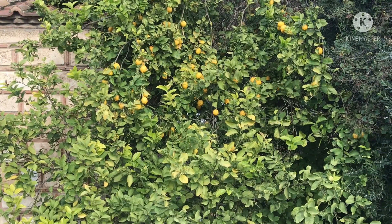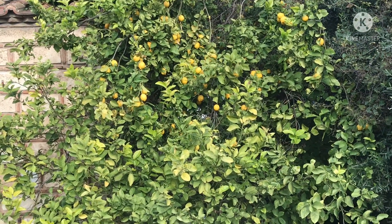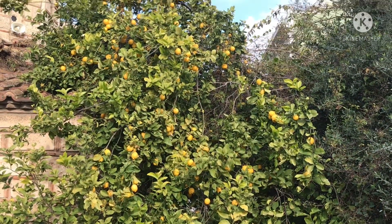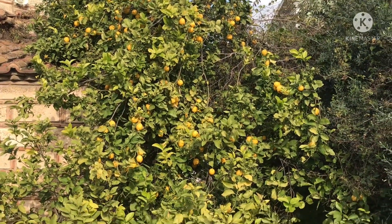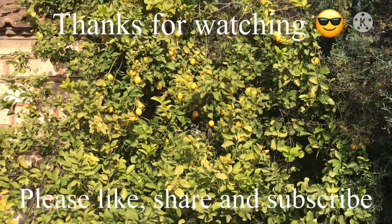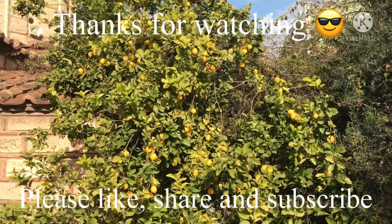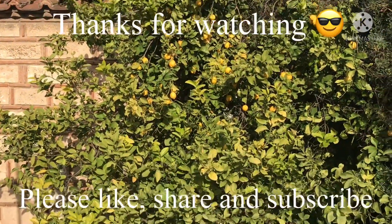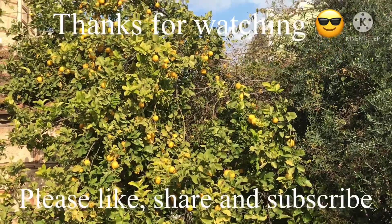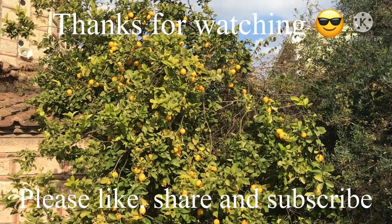So anyway, that was a few Athens-based fruiting plants I thought we might find of interest. It's funny we couldn't grow them like this in the UK. Thanks for watching the video — don't forget to give me a thumbs up and share if you think anyone's interested. Please subscribe to my channel and click on the bell if you'd like to be updated on new videos as they come out.